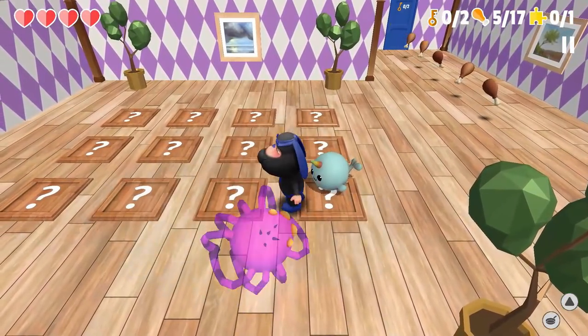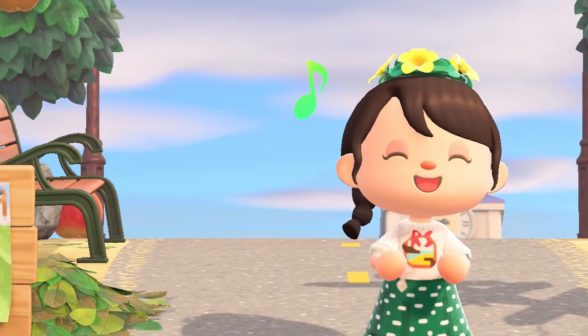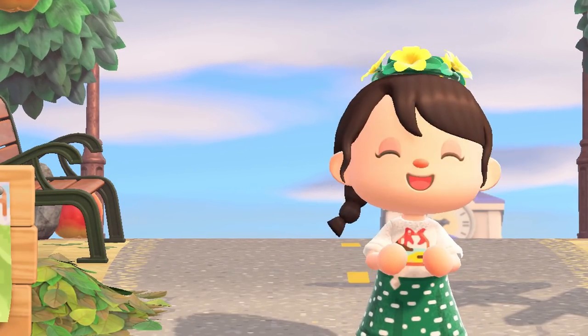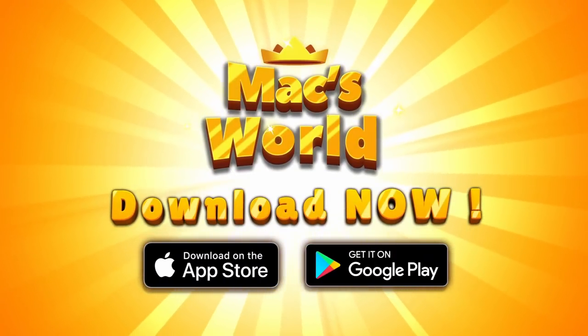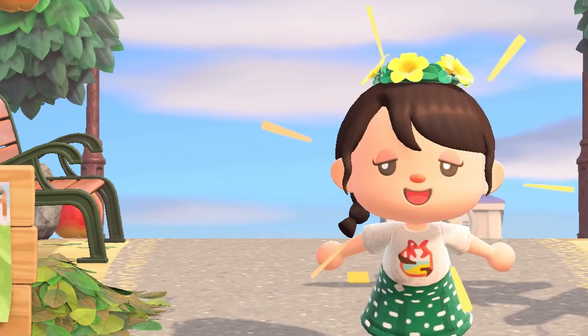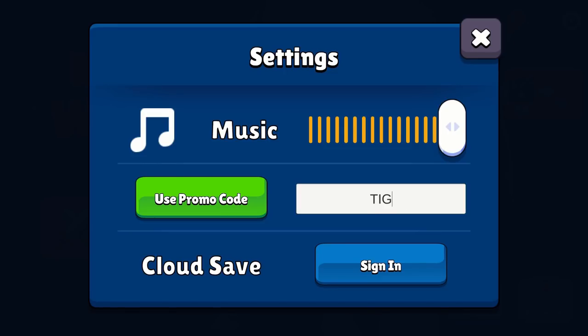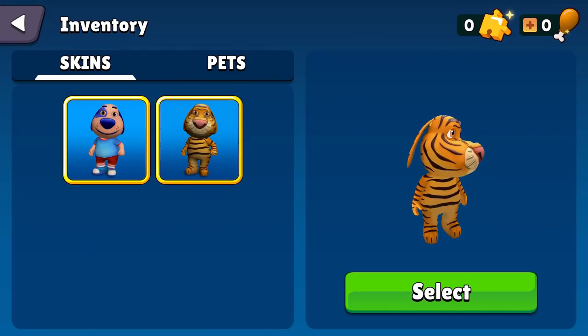You can also style Mac with different fun costumes including pajamas, chef, superhero, zombie, and more. The controls in Max World are very simple and intuitive with integrated controller support, and the game also offers cloud save support as well. You can download Max World on the iOS App Store and Google Play Store right now using the link below for 99 cents.